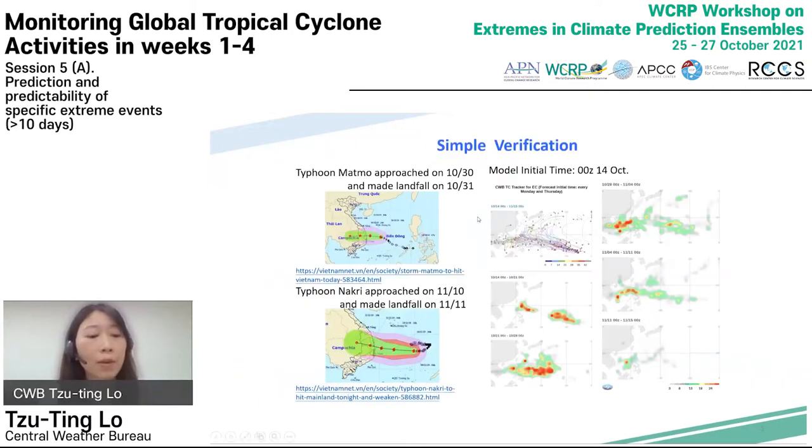Here are two simple verifications. These two typhoons formed in fall 2020 and made landfall in Vietnam. Almost two weeks in advance, the ECMWF ensemble forecast system showed a high probability of TC formation to the east of the Philippines, with the system moving westward and making landfall in Vietnam. This demonstrates that the TC tracking system can provide forecast information for early warning.